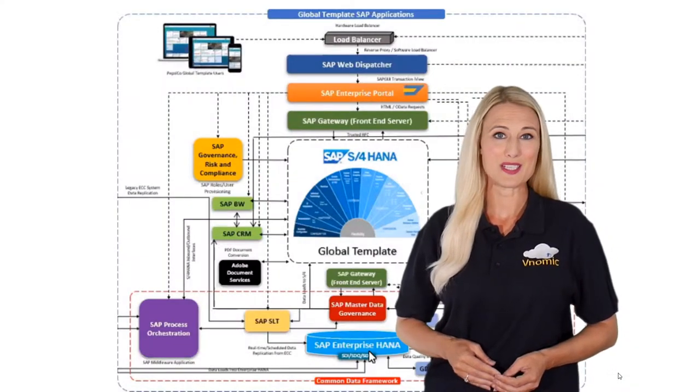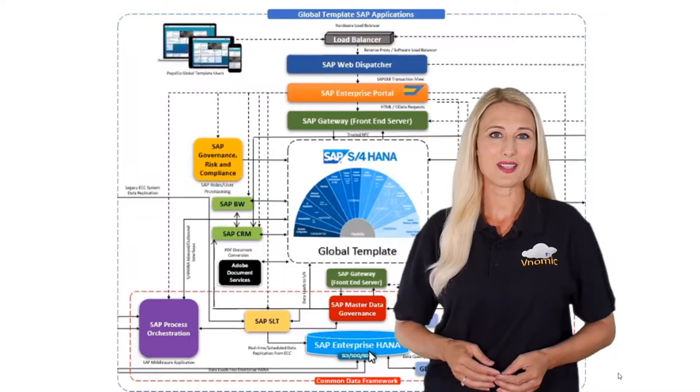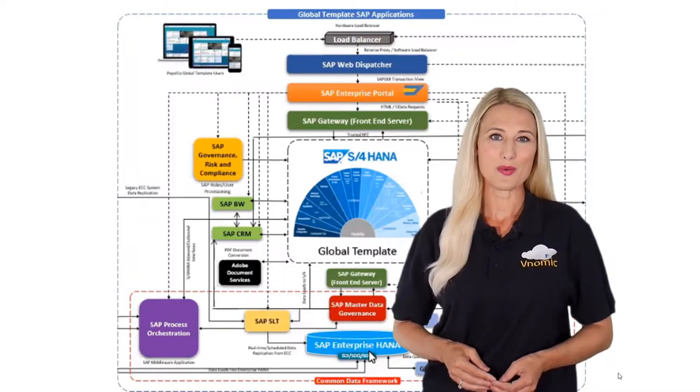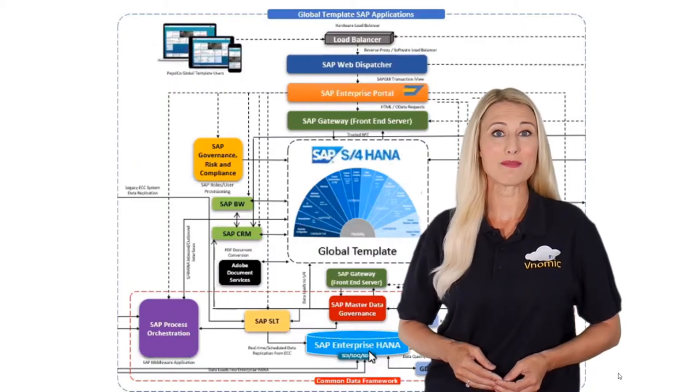Each landscape included BW, CARB, ADS, BODS, CDF, Solman, GRC, SLT, MDG, PO, Web Dispatcher, Portal, SAP S4HANA and embedded Fiori.